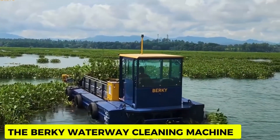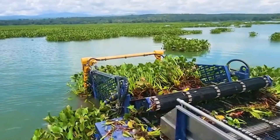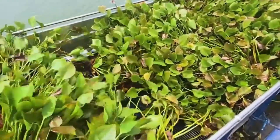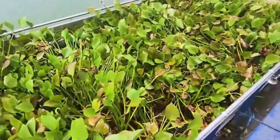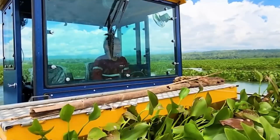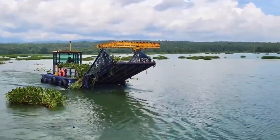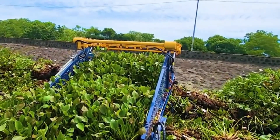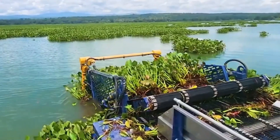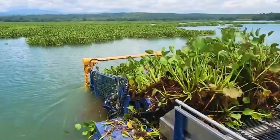Berkey Waterway Cleaning Machine. The Berkey Waterway Cleaning Machine is a piece of contemporary machinery for cleaning water bodies. It has specialized tools to clean the water surface and bottom of various pollutants such as leaves, branches, debris, and algae. As plastic and other debris pollution of water bodies becomes a significant issue, this machine helps improve the situation. It has a working height of 8 meters, a width of 6 meters, and a 4,500 horsepower engine, performing the selfless task of keeping the environment clean.